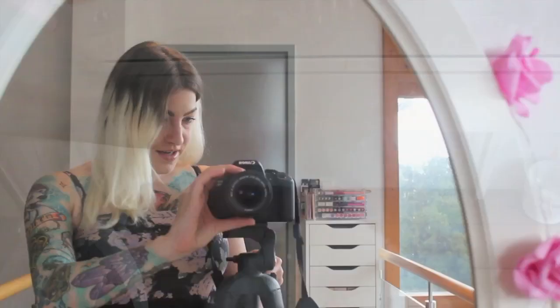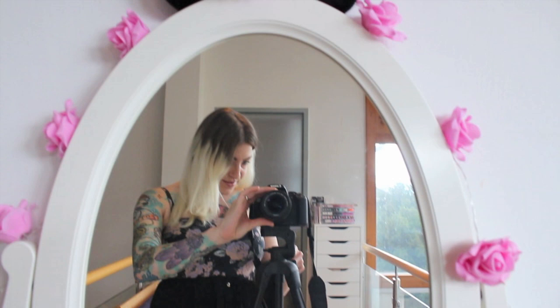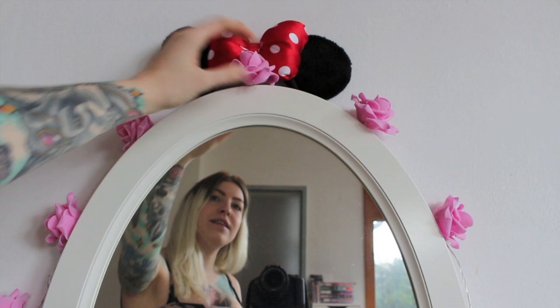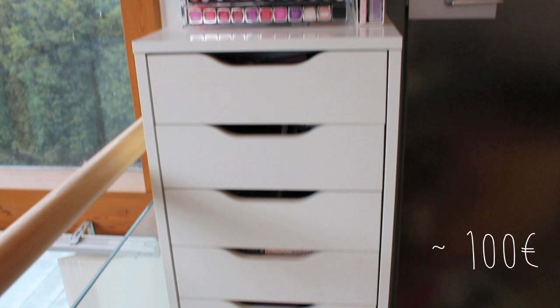I also have these flowers around my mirror, and these Disney ears that I got at Disneyland Orlando which I love. These flowers are from Nanu Nana and I think they really make this mirror look super cute. Over here I have the Alex 9-drawer from IKEA, which is amazing for storing makeup because it has a lot of room. It looks pretty and it's just great for makeup collectors like me.